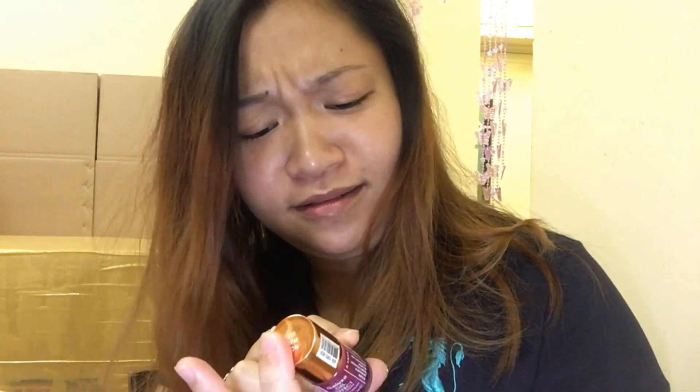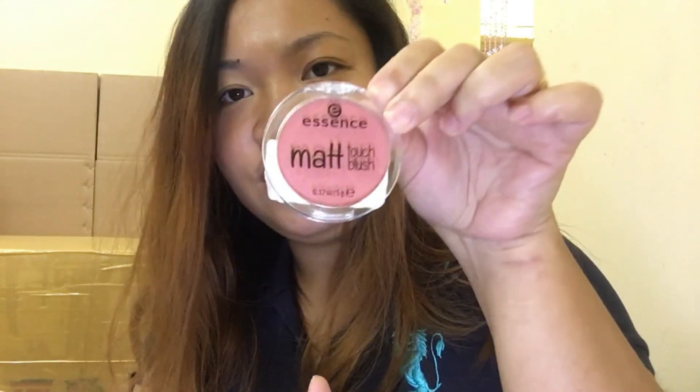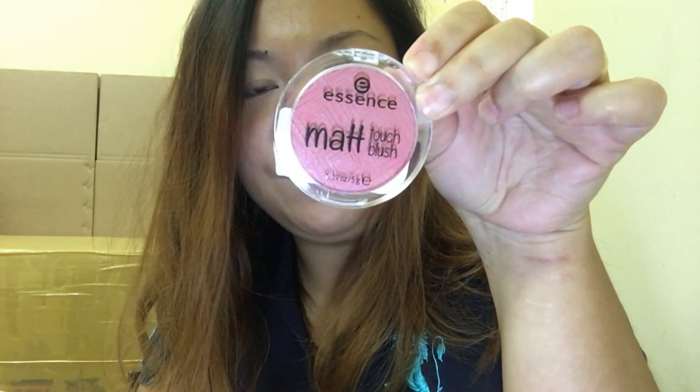I have L'Oreal Mega Volume Collagen 24 Hours Mascara. This is Gel Luxe Gel Effect — it's a nail polish, a neon color, glow in the dark. We will try that later on. And Essence Matte Touch Blush in the shade of Bury Me Up.